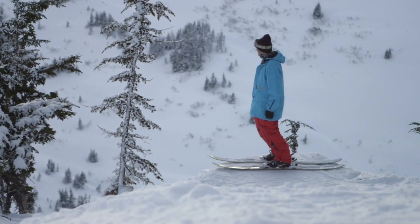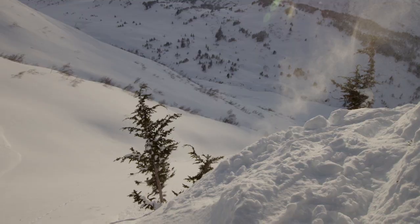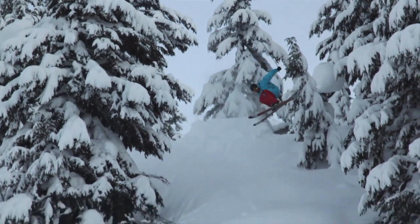This ski just stands out when it comes to hitting backcountry kickers, and my favorite thing about it is just how lightweight it is and the way that it performs like a park ski would in a slopestyle.